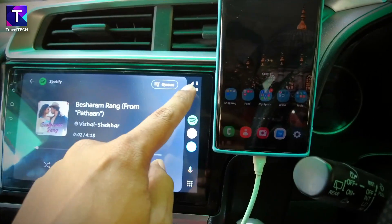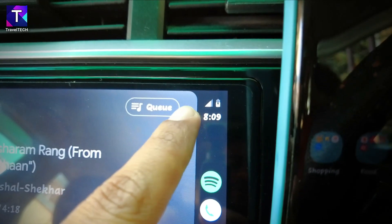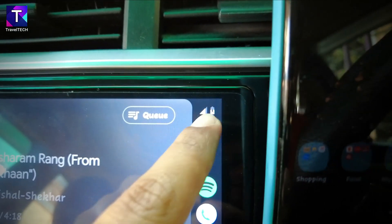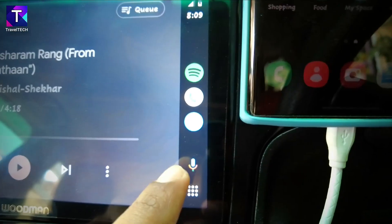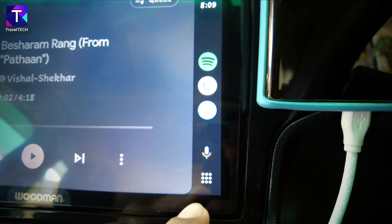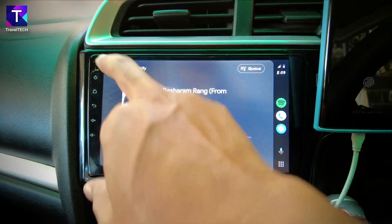One of the new features is the app bar on the side. On top you find the mobile network notification, battery status, and the current time. Below that are several apps supported by Android Auto, and at the bottom you find the voice control and main menu options. It's a really cool interface.